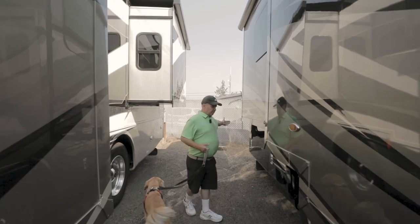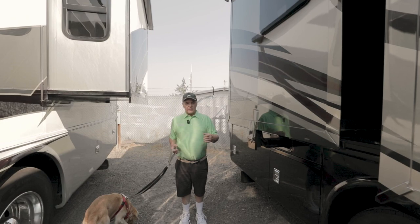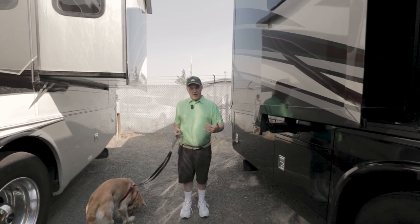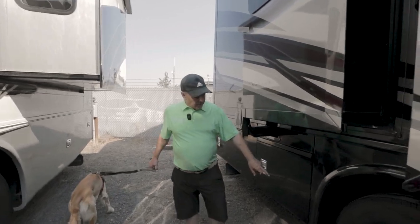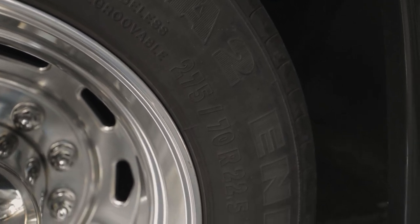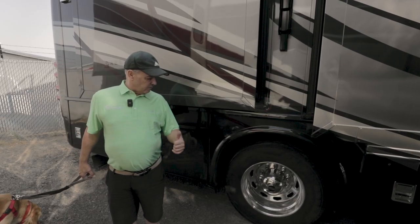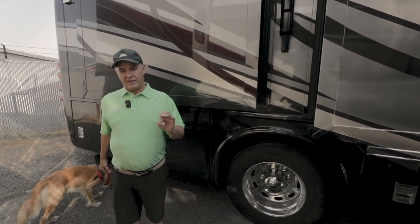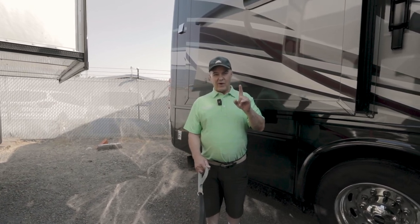You have a 10,000-pound hitch on the Freightliner chassis along with the Allison 3000 transmission, allowing you to tow up to 10,000 pounds. This coach also has 275/70 tires — a bigger tire means a better ride. It's also a very common tire size, so finding a replacement would be easy.